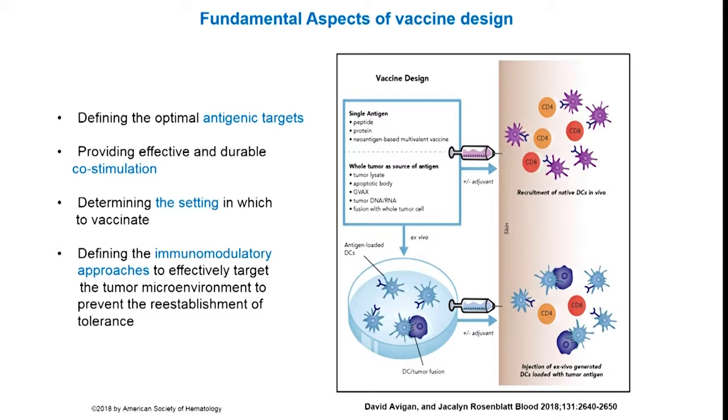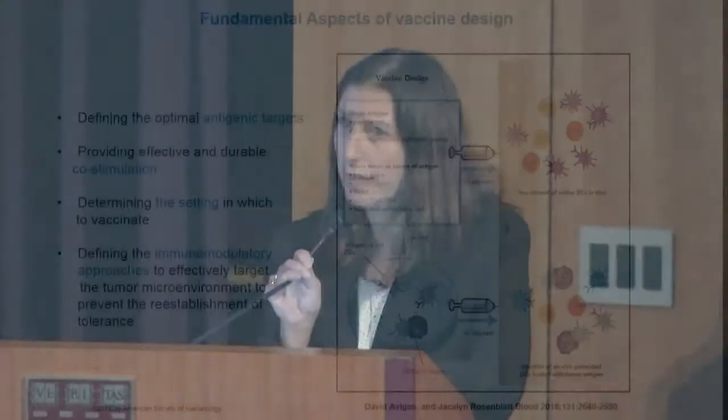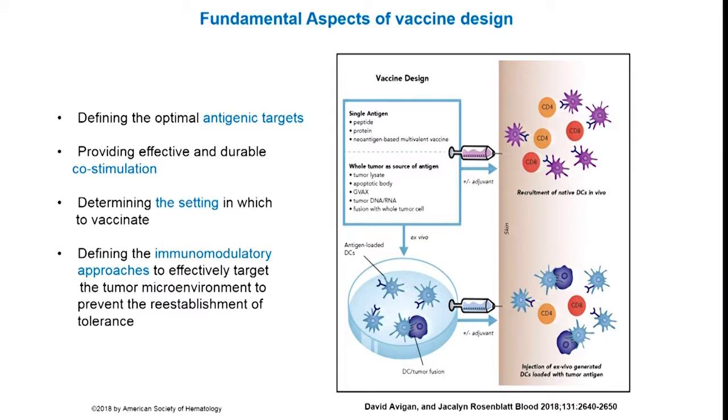Starting with vaccines, in thinking about designing a vaccine, it's really critical to consider a couple of factors. The first is what is the optimal target — it's important that the target is unique to the malignant clone so that you don't get off-target toxicity. The potential downside of individual antigen approaches is that the tumor may down-regulate expression of that antigen as a means of avoiding immune recognition.